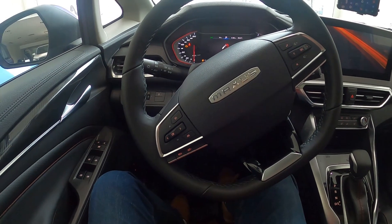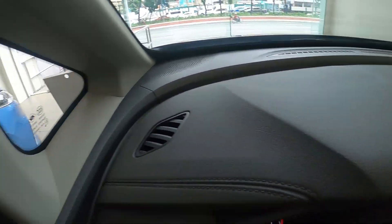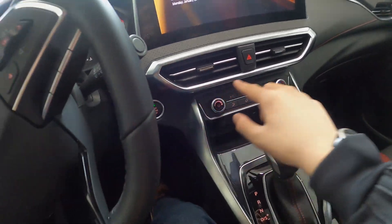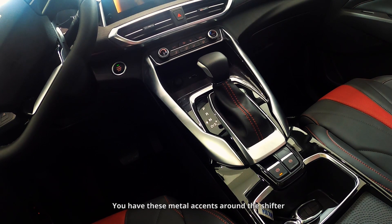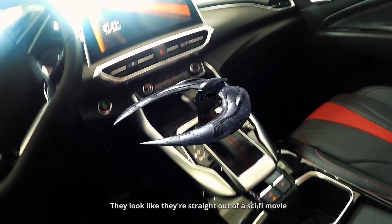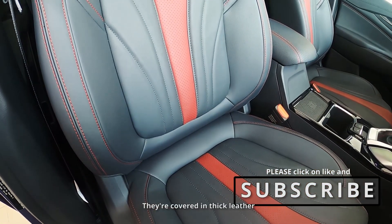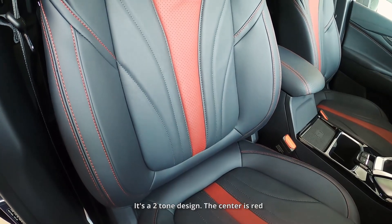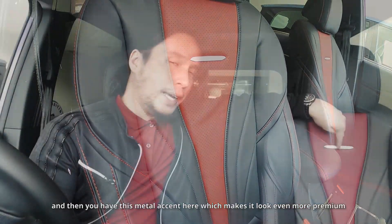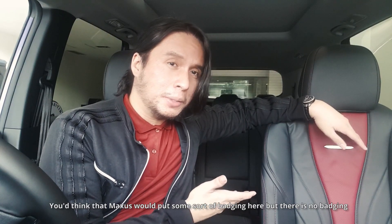Almost everything is covered in high-quality materials: soft touch surfaces, leather with red stitching, aluminum accents around the shifter that look like they're straight out of a sci-fi movie. The seats are covered in thick leather in a two-tone design — the center is red with red stitching. There's a metal accent that makes it look even more premium. Notably, Maxxis chose not to put any badging on the seats.